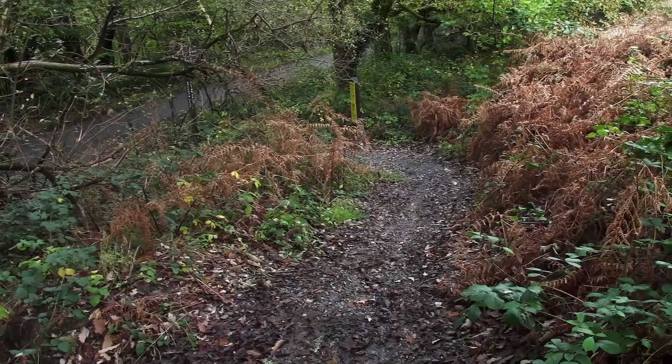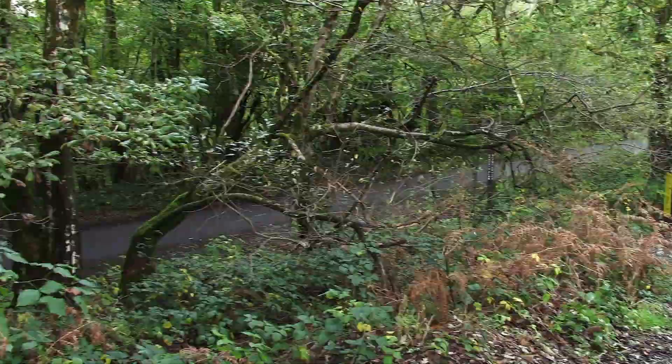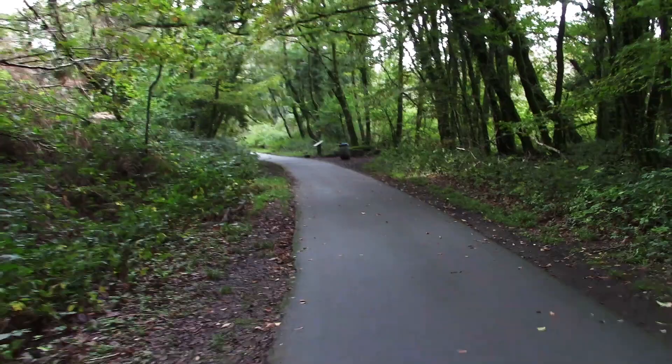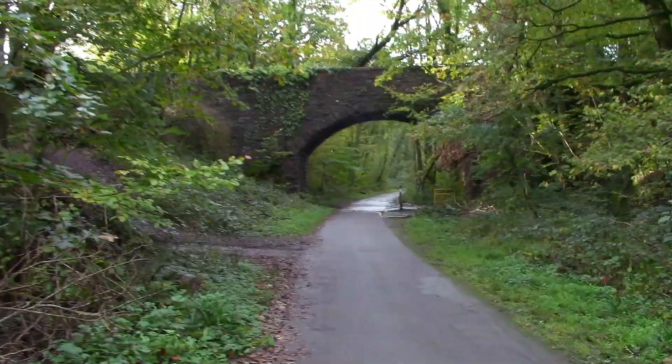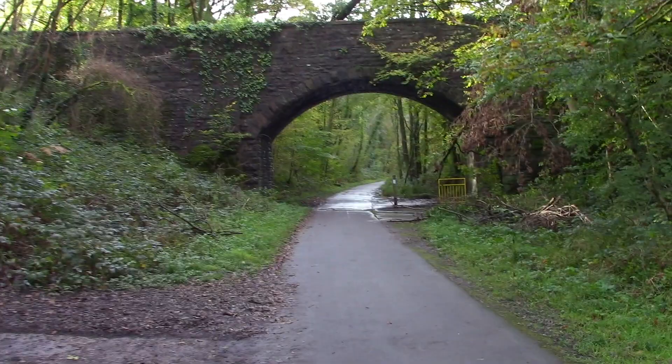We're now about to join the main Clyne Valley path, which was the old railway route. As you can see, this is a much better surface than most of the others I've walked along today. I think this bridge may have originally carried a tramway from industrial workings like collieries or quarries — there are a lot of them around here.